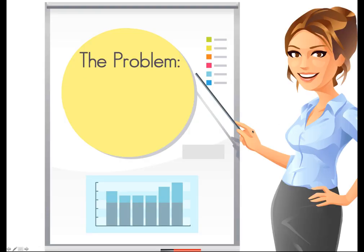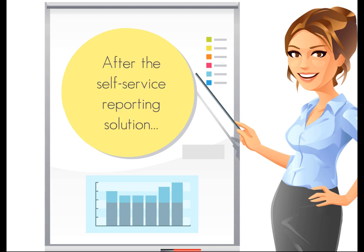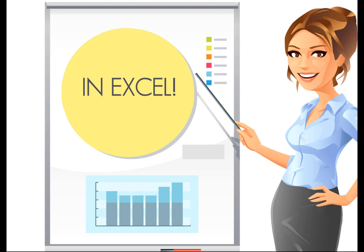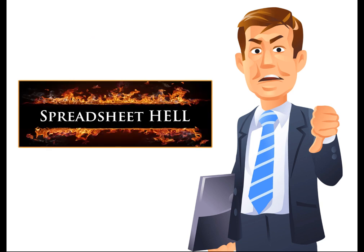The problem is that there is no system solution for top decision-makers. After every ERP implementation, after a new CRM, after the beautiful BI dashboards, after the self-service reporting solution, everyone still makes decisions in Excel. Yes, we know it. Everybody's working in Excel, and for many people Excel equals spreadsheet hell.